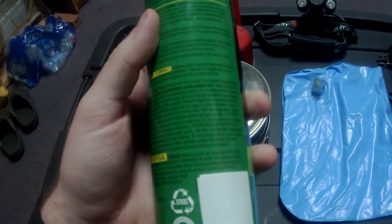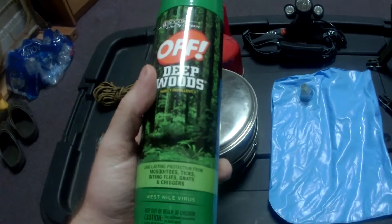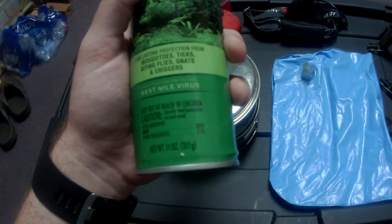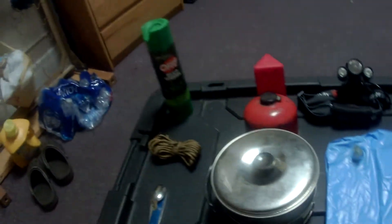I'm trying to see where this has it listed on here. Deep Woods is a good brand put out by Johnson & Johnson. Ah, here it is — it's 25% DEET. That's pretty high, although I'm sure you can get some that's higher.